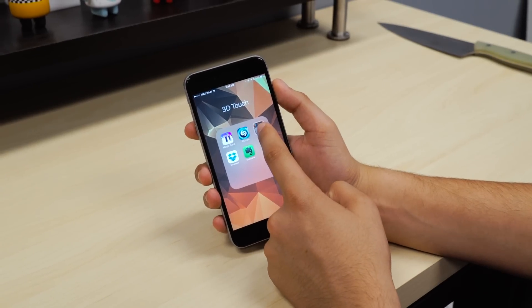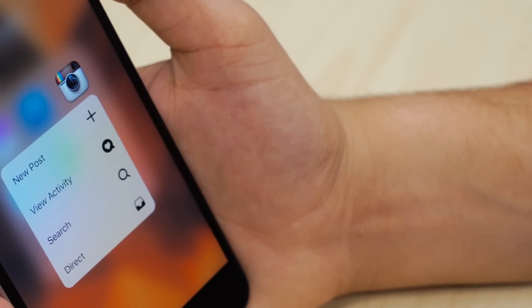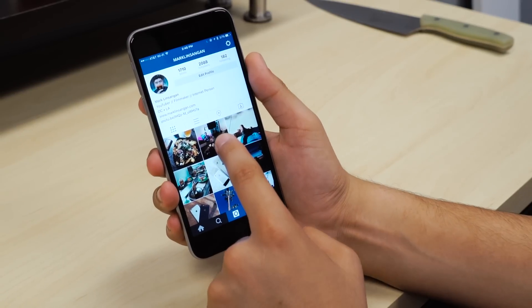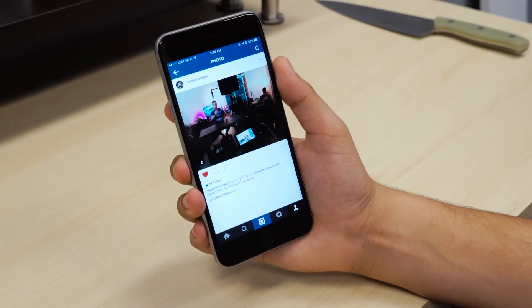Moving on to Instagram, 3D Touch takes advantage of both quick actions and peek and pop. When you press hard on the app icon, a menu will pop up giving you options to add a new post, view your activity, search, and look at your DMs. Inside the app, if you're in someone's profile, you can peek at a photo with a medium press, and if you press a little harder, it'll pop into the actual photo.